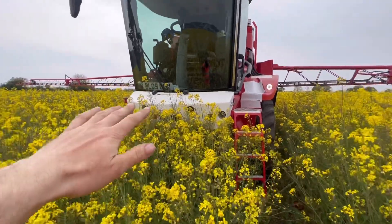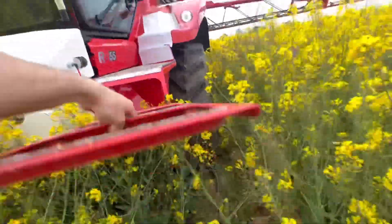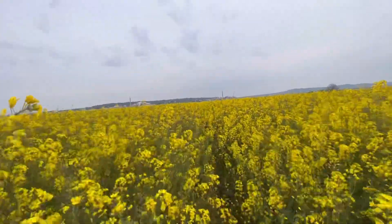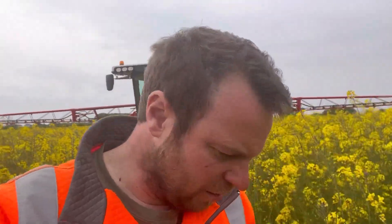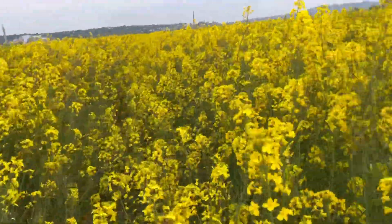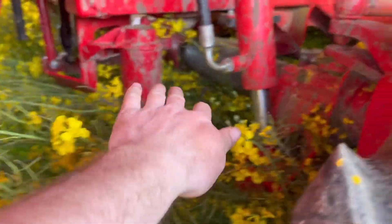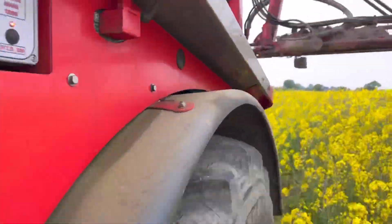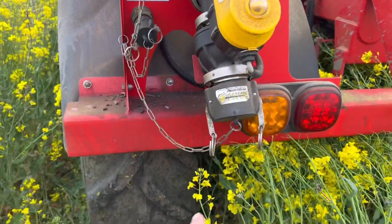I've just jumped off the sprayer to show you how high the oilseed rape is - there's the bonnet, the bumper, it's up the windscreen a little bit. That is why the steps fold up here so they don't get dragged down by the crop or knock it over. I think this bit is actually bigger than me. I just wish all the oilseed rape looked like this - we've still got some that's like two inches high. Even though the Bateman has relatively good ground clearance, it pushes the crop down going through, but it does spring back up again. I've taken the mud guards off as well so it doesn't flatten it.